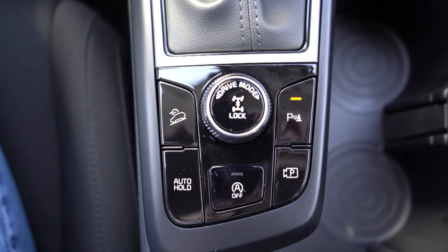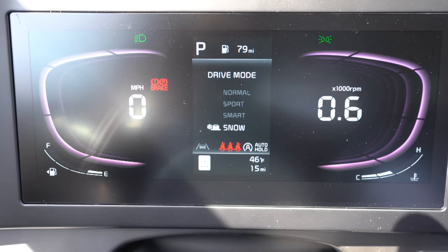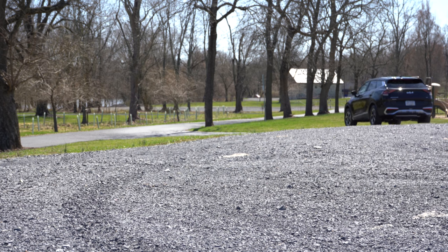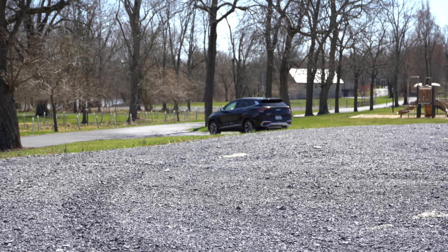There is a drive mode circular dial directly behind the shifter that gives you Normal, Sport, Smart, and Snow modes, adjusting things like shift points, throttle response, and steering sensitivity quite substantially as well.